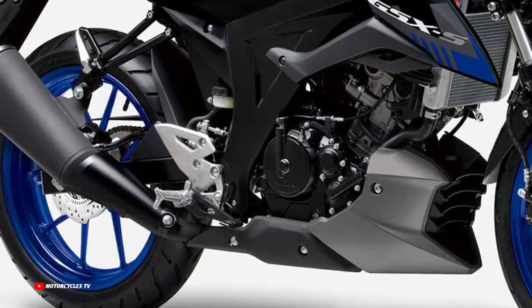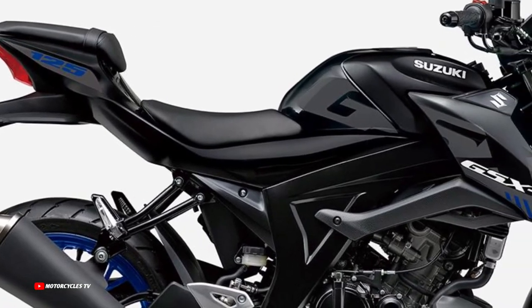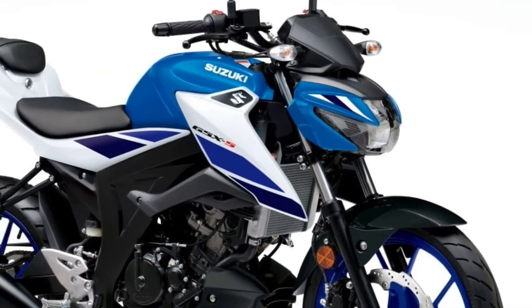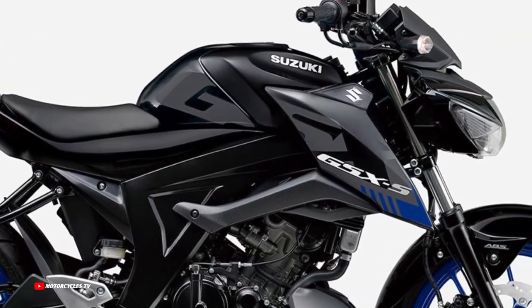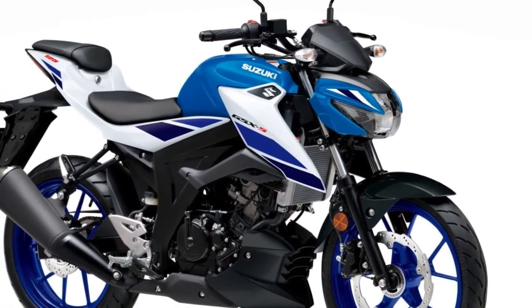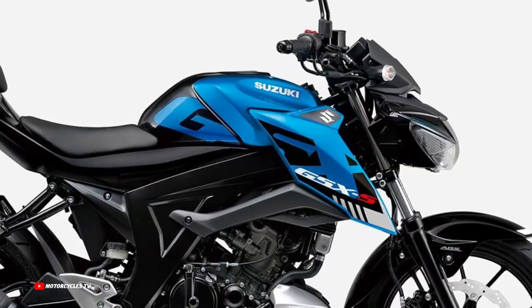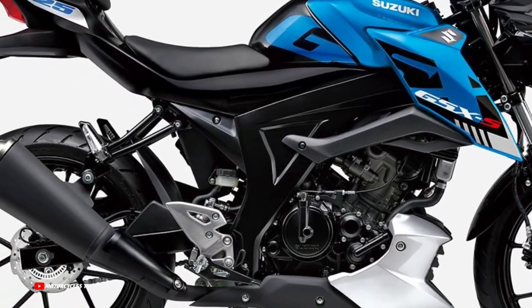The GSX-S125 features a large 32 millimeter diameter throttle body for great intake efficiency at high RPM. A 4.3-liter large capacity air cleaner box, engineered to fit in the compact body, enhances optimal power output. The high performance exhaust system includes a dual exit muffler housing a catalytic converter that helps limit CO2 emissions to 55 g/km and contributes to achieving Euro 5 compliance.